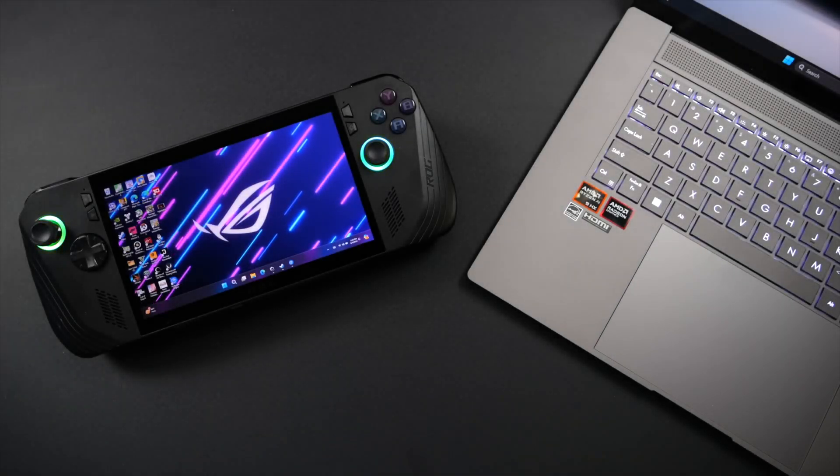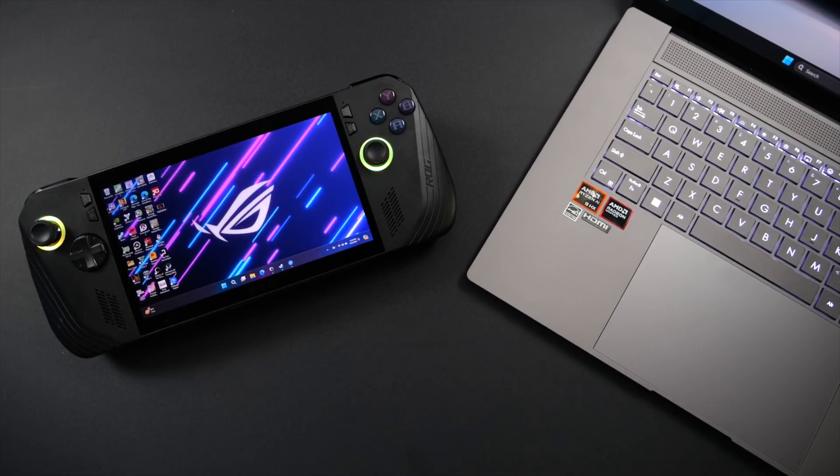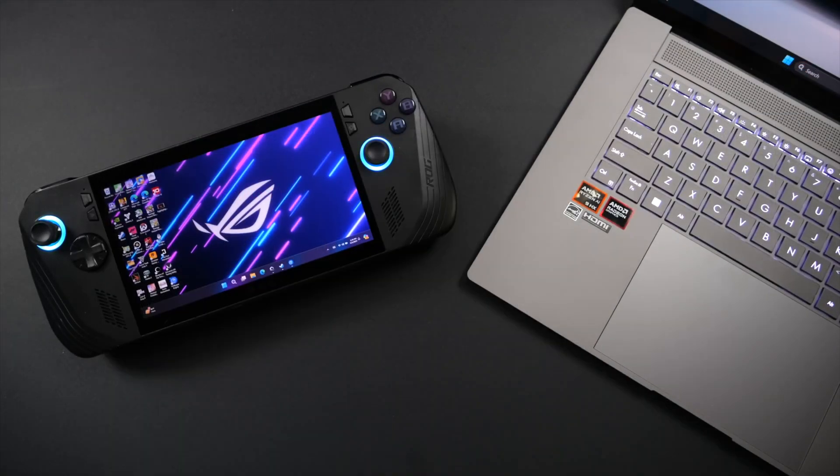What's going on everybody? It's ETA Prime back here again. It's official — AMD is working on the Z2 APU for handheld gaming PCs. Recently, the guys over at PC Gamers sat down with some AMD execs and the Z2 was mentioned. AMD actually stated that it is in the works.